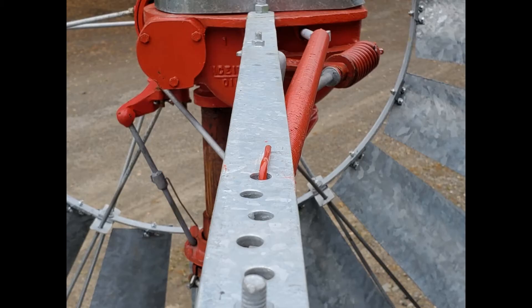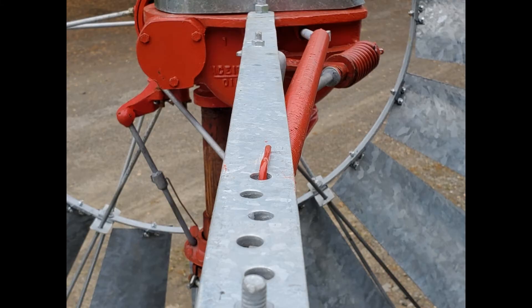There are a series of holes in the tailbone that allow you to adjust the wind speed required to turn the wind wheel out of the wind. The further back away from the motor the spring is attached, the more pressure it takes to turn the wind wheel out of the wind.